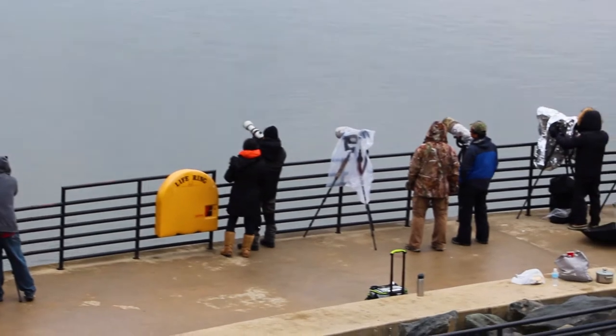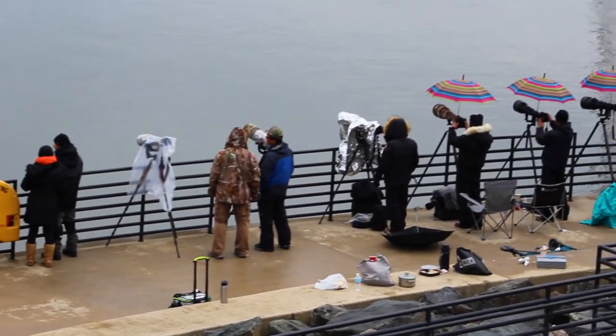We saw the turbines running. We saw the backside of the dam, the environmental part of the dam where they encourage people to take photos of the bald eagles.